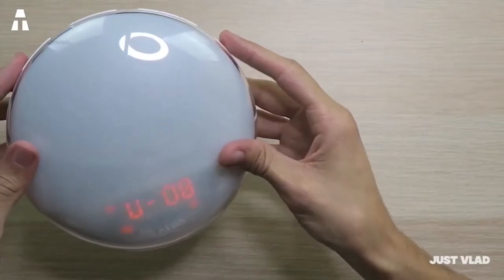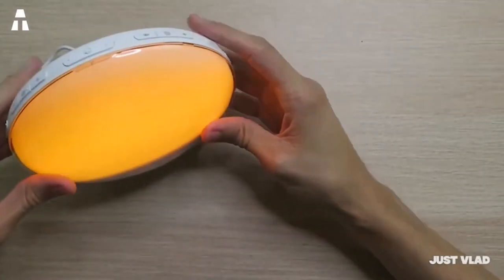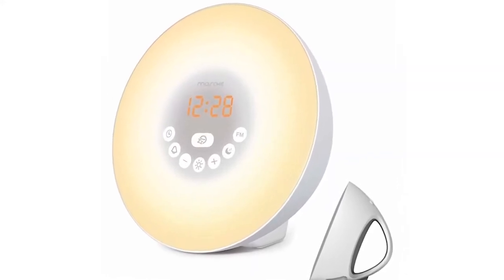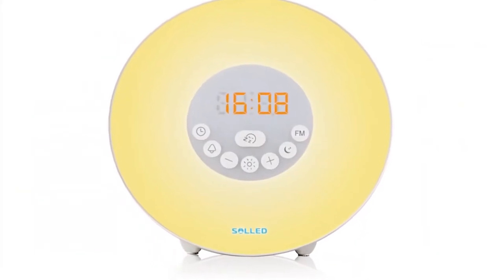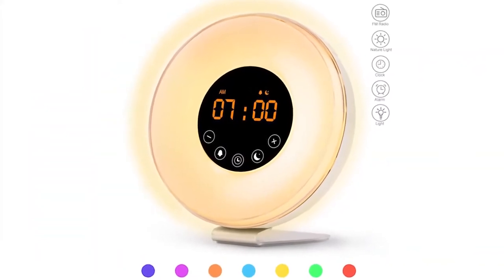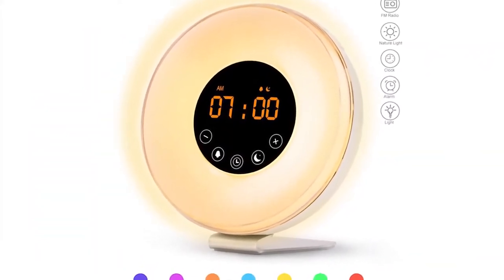Regarding time display, you have 12-hour and 24-hour formats. The volume is adjustable to 16 levels. Dimensions are 16 x 16 x 6 cm, and the weight is around 480 grams. The material it is made of is acrylonitrile butadiene styrene (ABS).